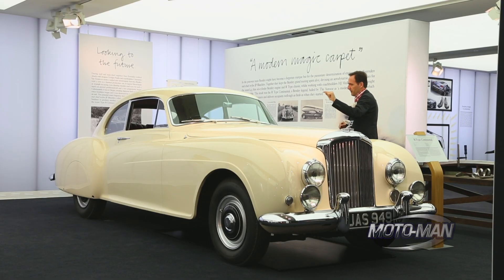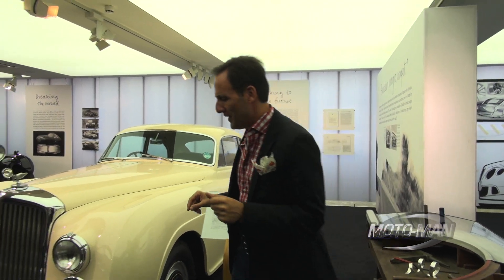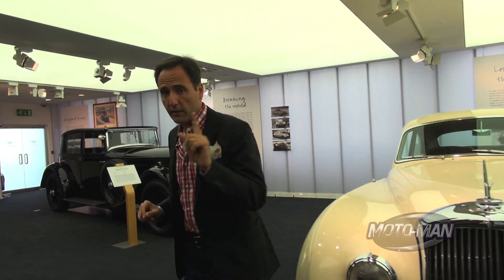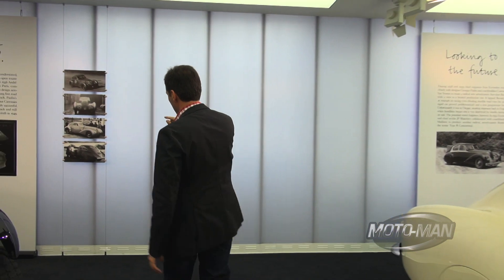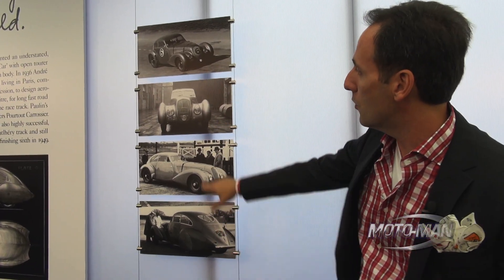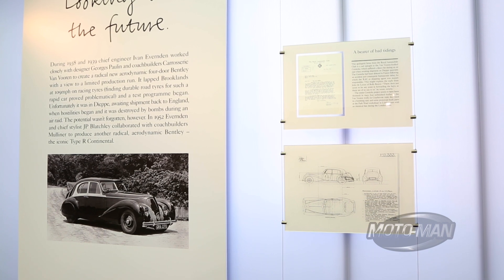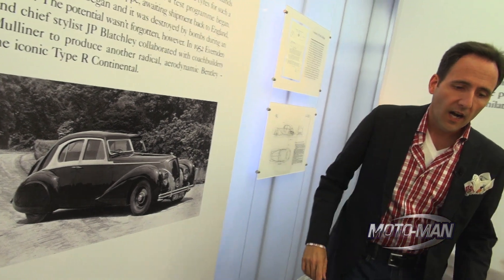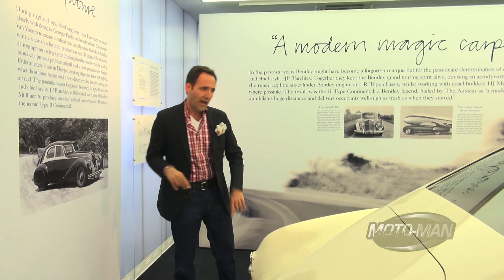It started with the 1952 Type R. My heritage is Greek, and I'm proud to say there is some Greek heritage in this car. A famous Greek race car driver living in Paris was driving Bentleys, and he basically went to Bentley and said their cars are great but not sleek enough. So he bought a chassis, had the Porto body people create a stunning body — this car still exists and lives in Northern California. Bentley was so intrigued they built it in-house, with a very Chrysler Airflow-influenced aerodynamic look. But then World War II happened, the body literally fell into the ocean, and the chassis made it back to Bentley and was turned into Olga — the prototype of the Type R.